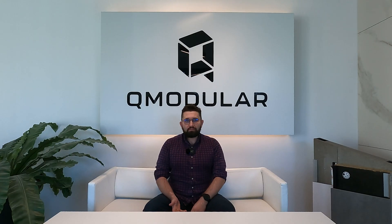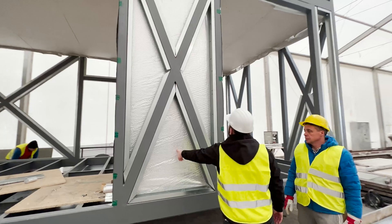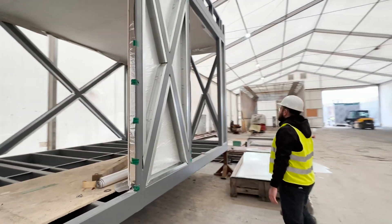Modular construction is a building method where structures are built using pre-made, standardized sections called modules. These modules are manufactured in a factory and then transported to the construction site for assembly.